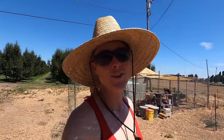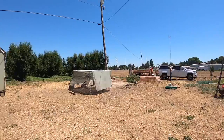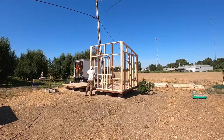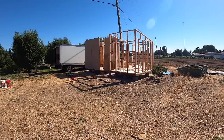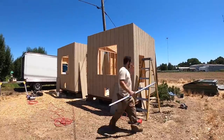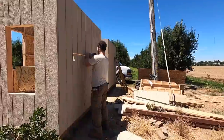This weekend, I have a friend coming that is going to update my entire chicken coop area. It's going to be crazy.